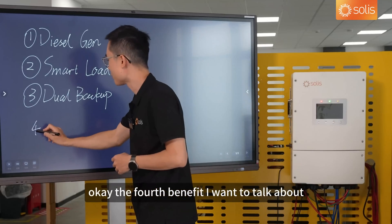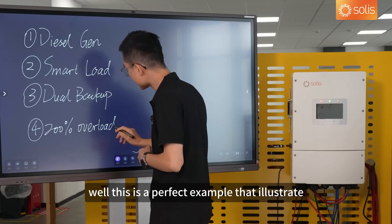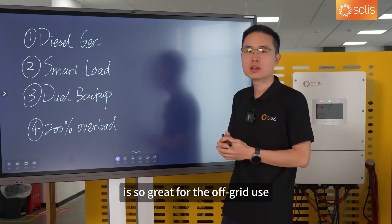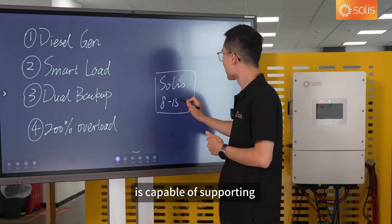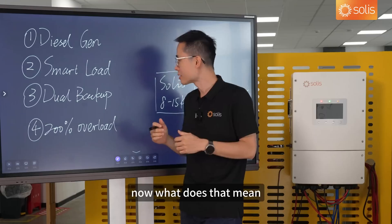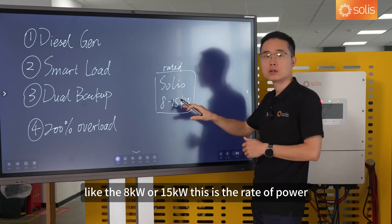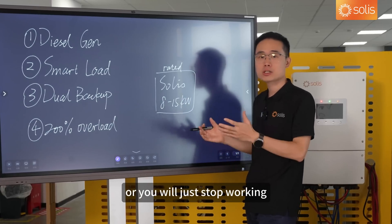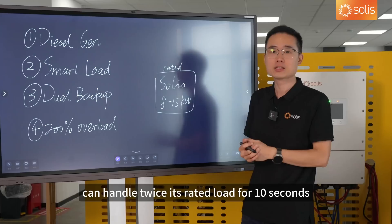The fourth benefit I want to talk about is the 200% overload capability. This is a perfect example of why a high-performance inverter is so great for off-grid use. Our three-phase low-voltage inverter is capable of supporting 200% of its rated capacity for 10 seconds. Inverters typically come with a rated power, like 8 kilowatts or 15 kilowatts. Normal inverters cannot handle power flow larger than their rated power — they will just stop working. But this hybrid inverter can handle twice its rated load for 10 seconds momentarily.